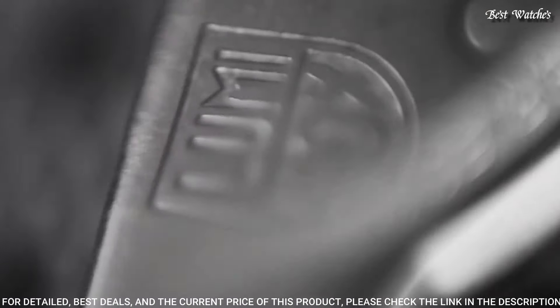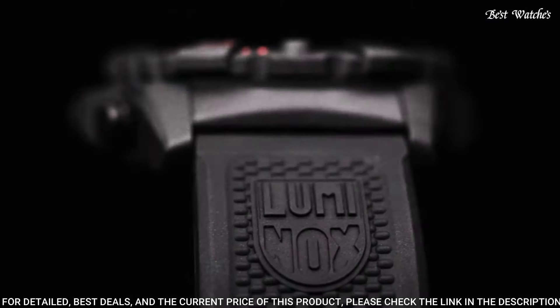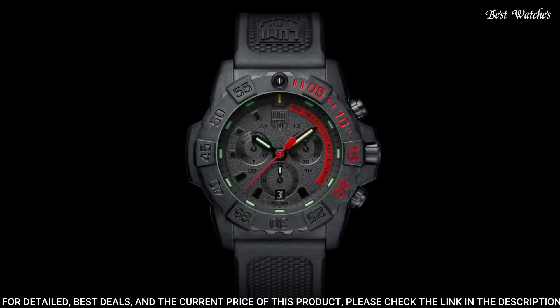Movement: quartz. Case diameter: 45mm. Case material: carbon ox. Case bezel: unidirectional rotating. Water resistance: 200m.